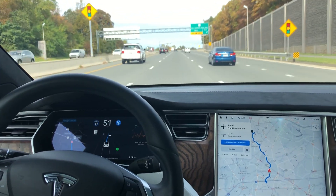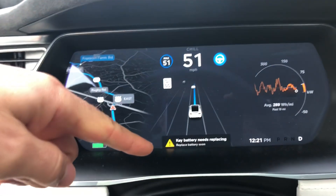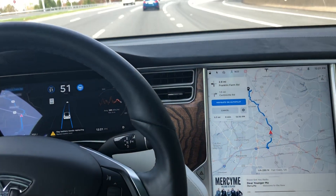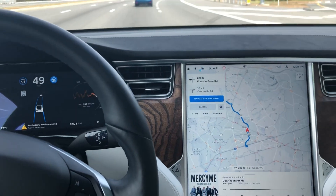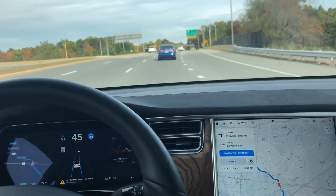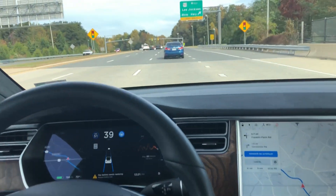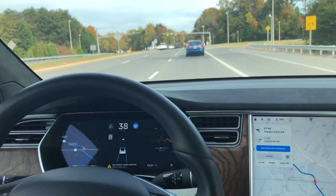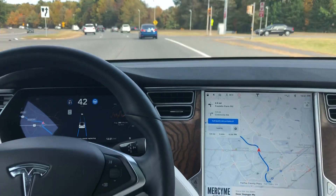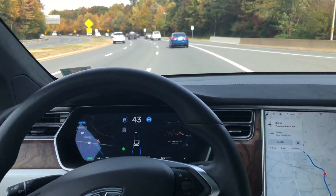There's our Navigate on Autopilot — sorry for the key battery warning — it said 'Navigate on Autopilot ending in a certain number of feet.' And as you can see, it ended almost exactly at the same point as when we hit that first stoplight. So it only works in more of an interstate-type area and is not made for roads with stoplights.